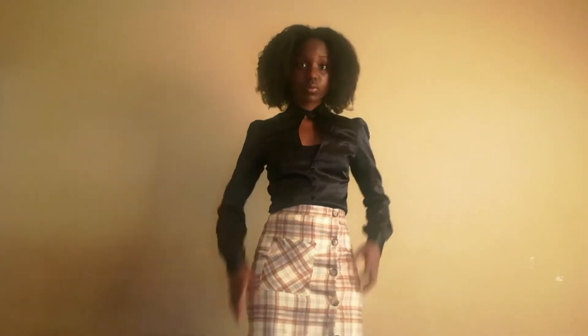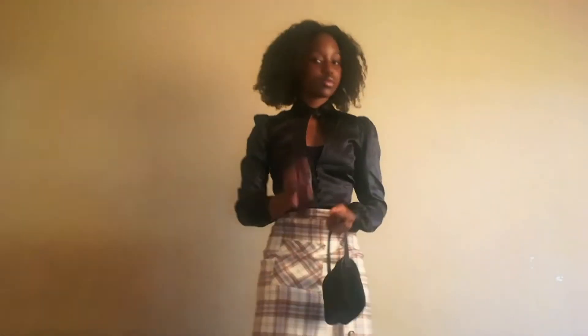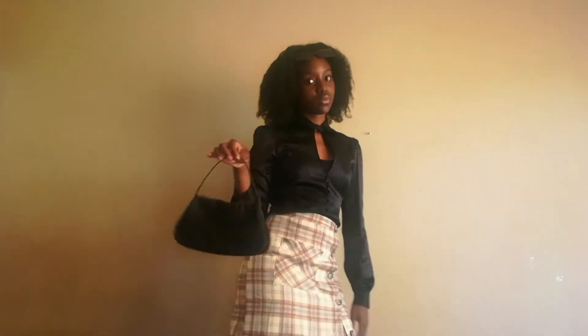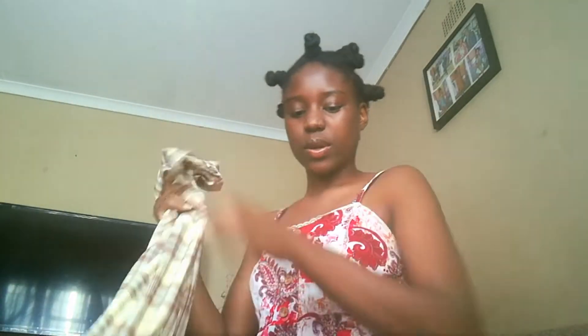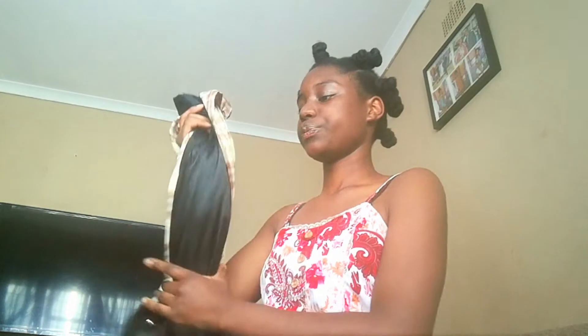Let me show you the skirt. The button goes by the side — you can decide to button it all the way down, or button it once or twice, that's your choice. It also has this design pocket in front. I don't think it's for putting anything in, it's just decorative. That was my first outfit.